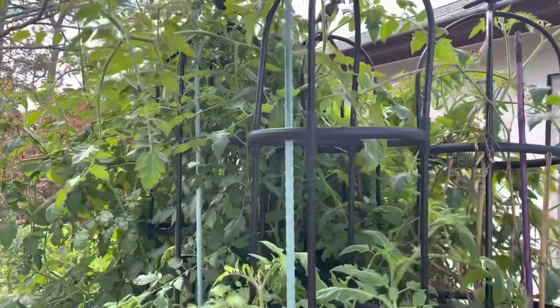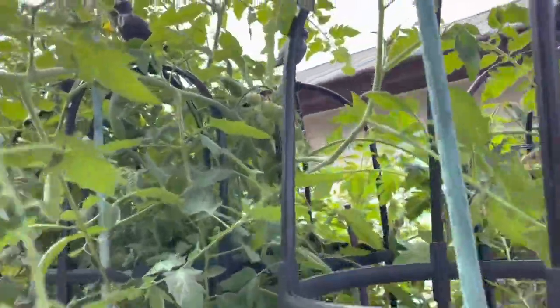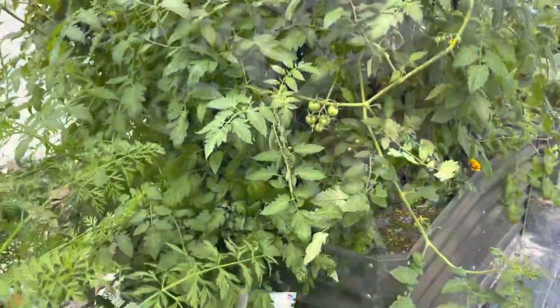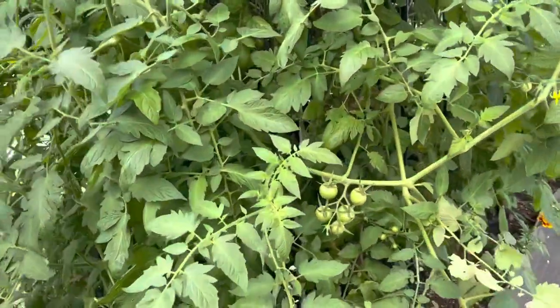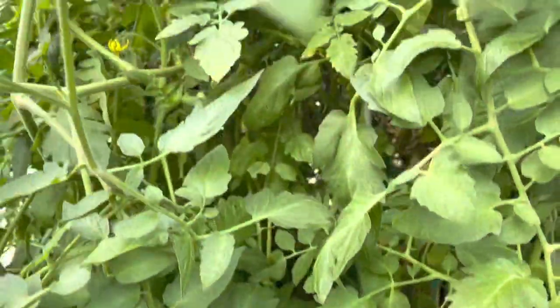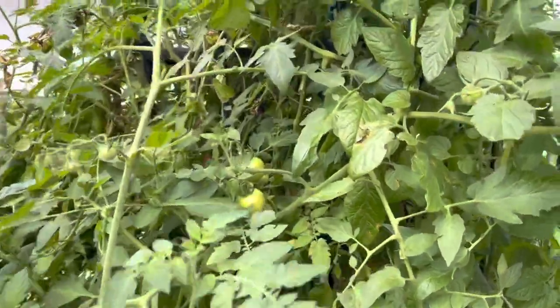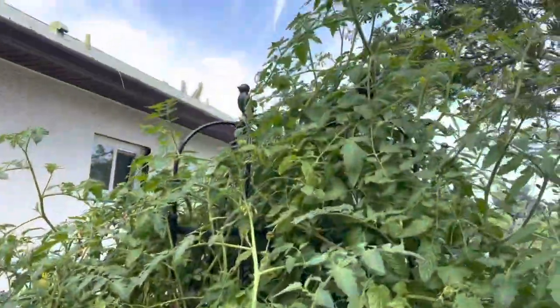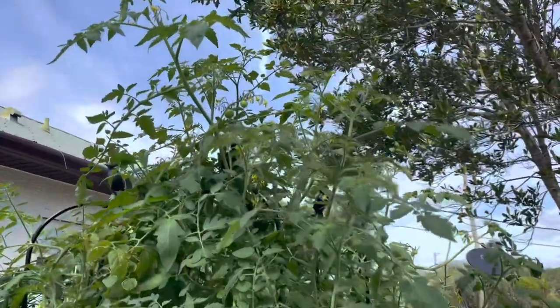A few tomato plants going nuts - seriously, just look at that! It's just going wow - tomatoes everywhere, especially right now.